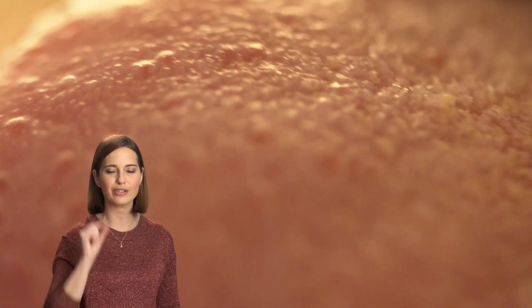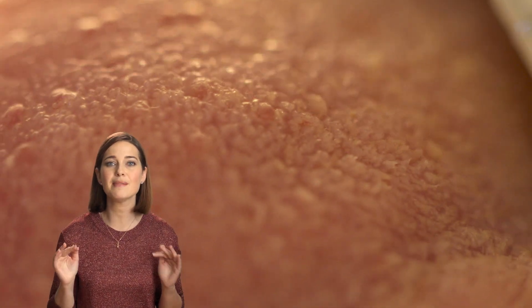In the tips of those papilla are where our 10,000 taste buds live. And each taste bud contains tiny little hairs called microvilla. When food touches them, they send messages to the brain about how something tastes.